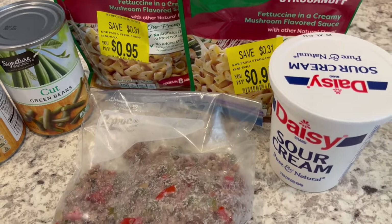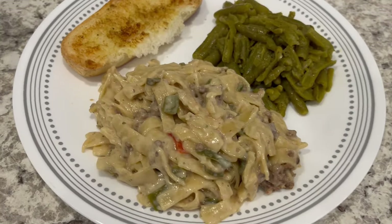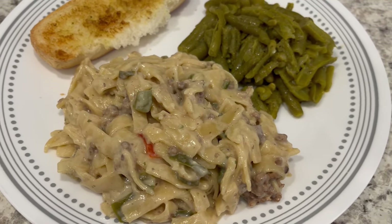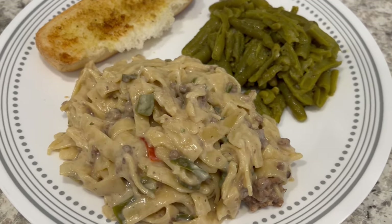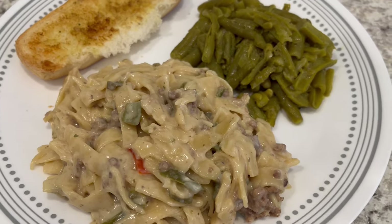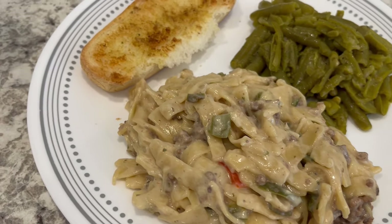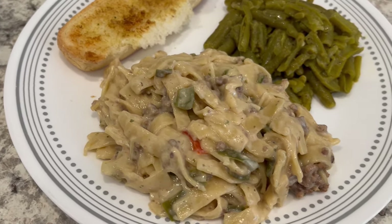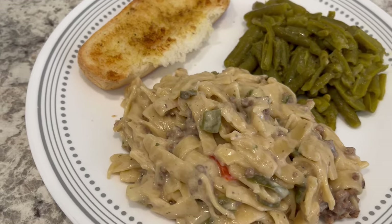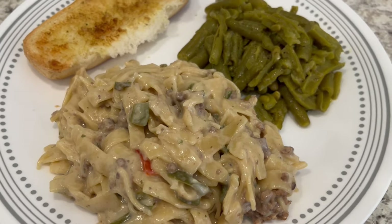I'm also just going to make some green beans on the side. Here is everything all plated up and I have to say the stroganoff turned out really good. I ended up adding just a smidge more salt to it, and then once I removed the pasta and beef from the burner I added in my sour cream — about a third of a cup, not a fourth. It is really very good. I would definitely make this again on purpose, meaning I would go to the store and buy those pasta sides just to make this dish. It turned out really well.